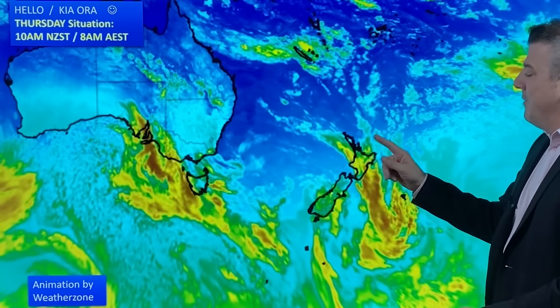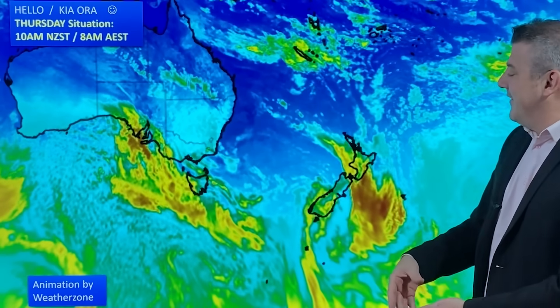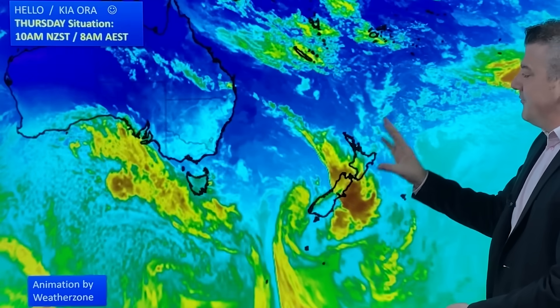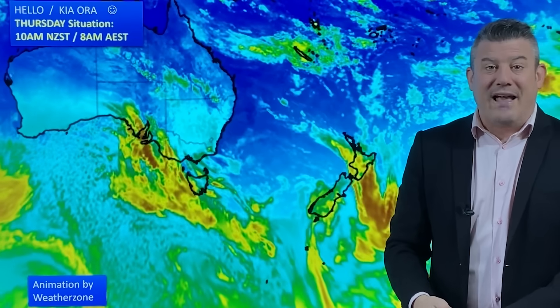The cold front is moving northwards at the moment, falling apart as it does so. Like we said yesterday, like a human running through a swimming pool, eventually it gets too hard and you just give up. That front is doing that right now — it is falling apart because it is surrounded by high pressure to the east and to the west.